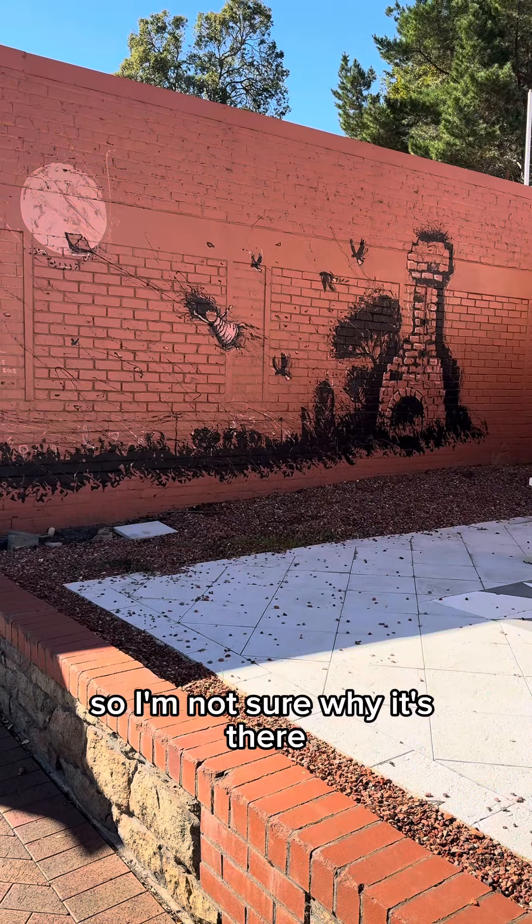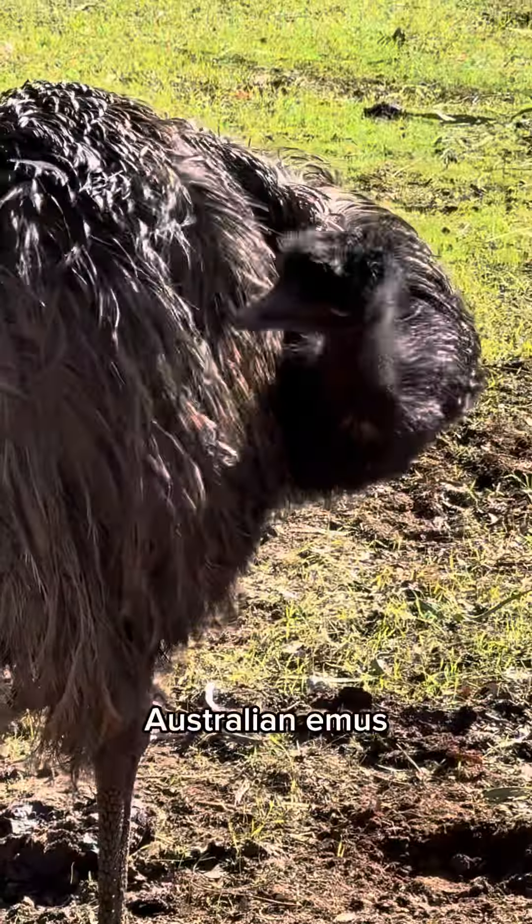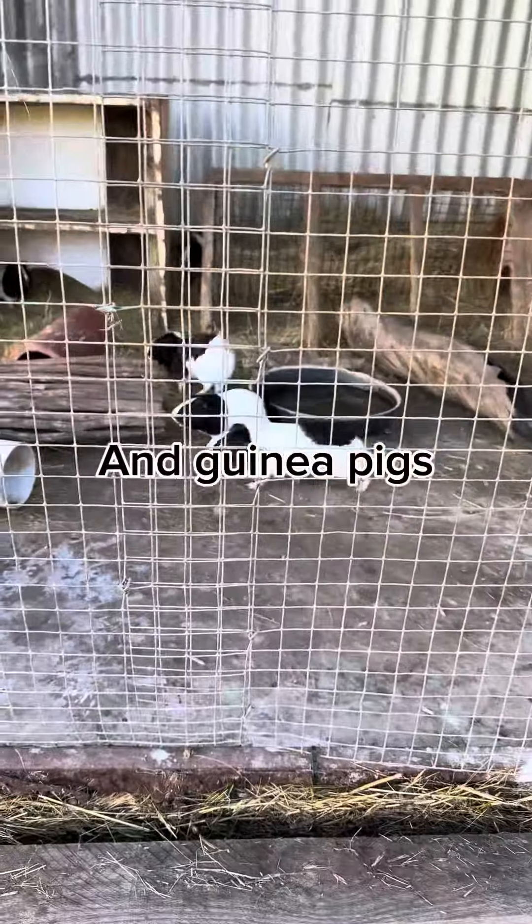No connection to the town, so I'm not sure why it's there. And finally — eyes on Australian emus!